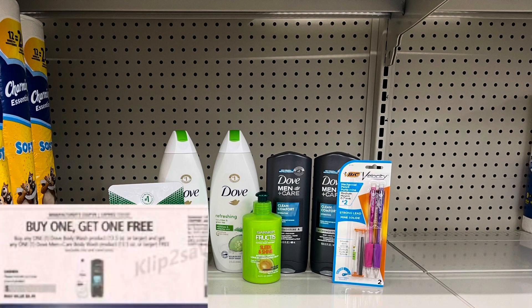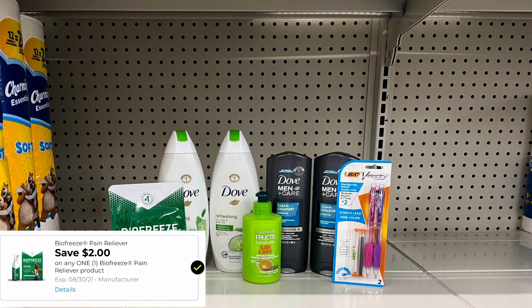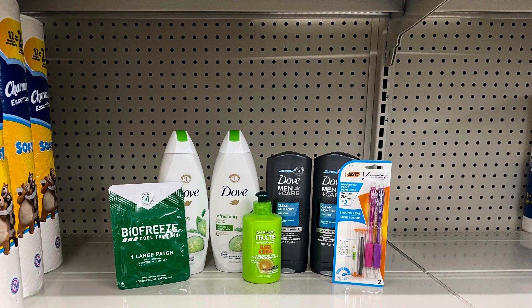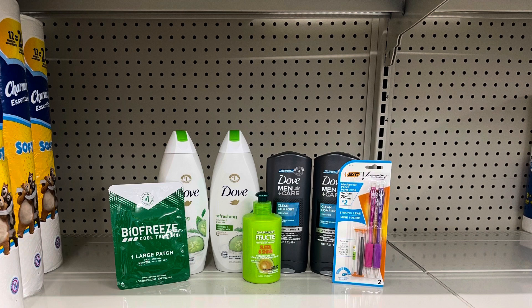We're going to use two of those buy one get one free Dove Body Wash coupons from the 7-18 Save. For the BioFreeze, we have a $2 digital coupon. For the Garnier Leave-In, we have that $2 store coupon as well as a $2 digital coupon — remember, this won't make it free or give you overage, but it will make this Leave-In just one penny. And then for the Bic pencils, we have a $1 store digital coupon. So this is $20.99 in coupons, bringing our total down to $4.26 plus taxes.